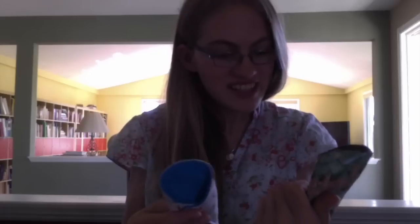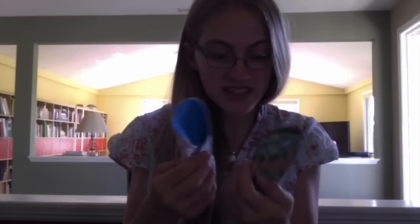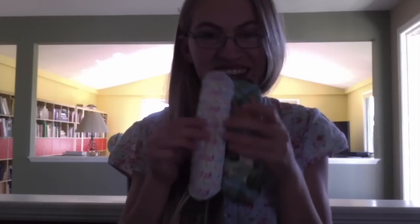So thank you so much. I am so excited. I can't wait to try these out. So thank you. Bye!